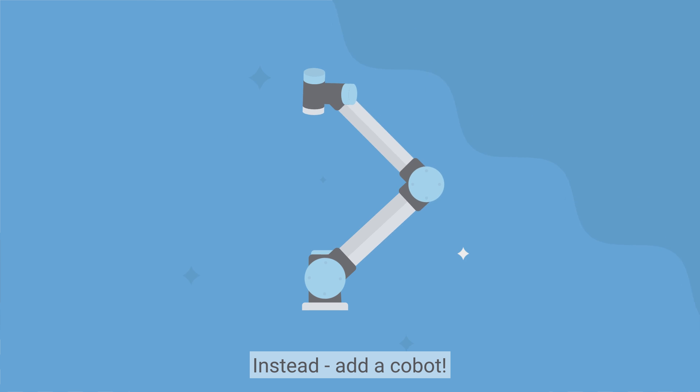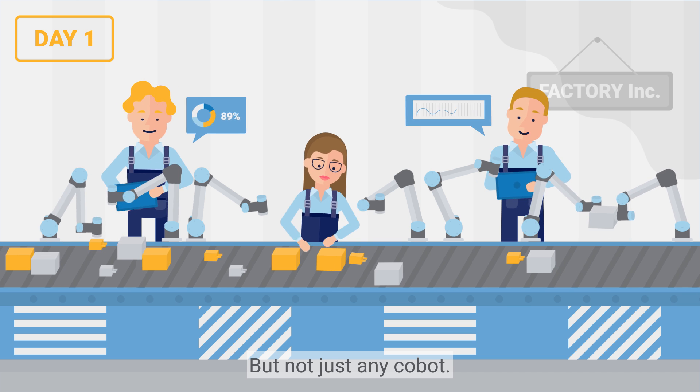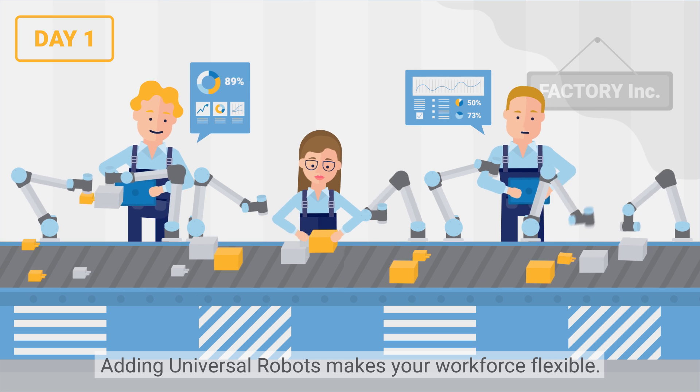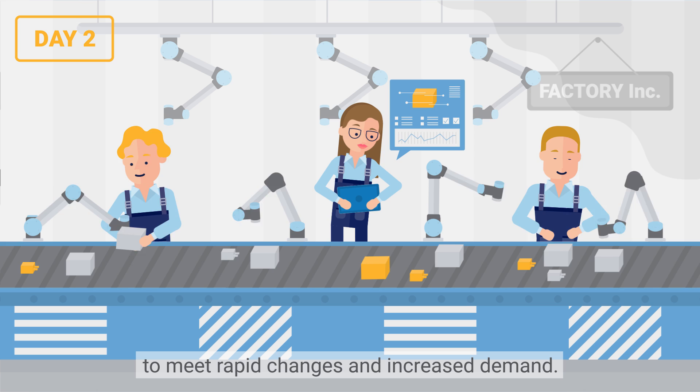Instead, add a cobot. But not just any cobot. Adding Universal Robots makes your workforce flexible. A flexible workforce allows you to meet rapid changes and increase demand.